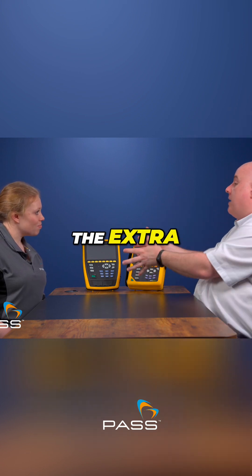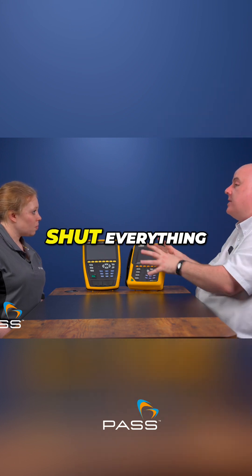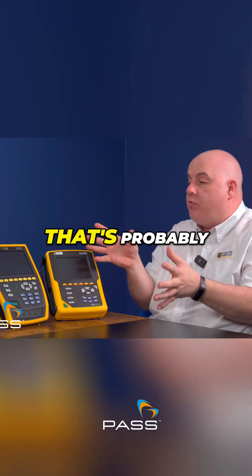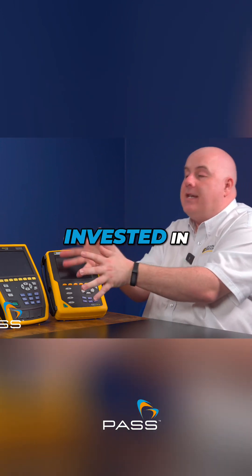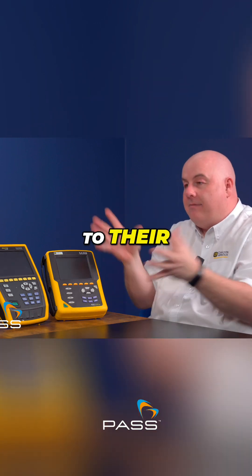They want to be able to connect it in and maybe check in on it remotely, and the safety benefits of being able to remotely access a unit without having to go in and shut everything down first are significant. So anybody who's looking at getting into power quality — that probably includes electricians, electrical engineers, but it could even be business owners and facility managers who are invested in having one of these within their toolkit available to their staff.